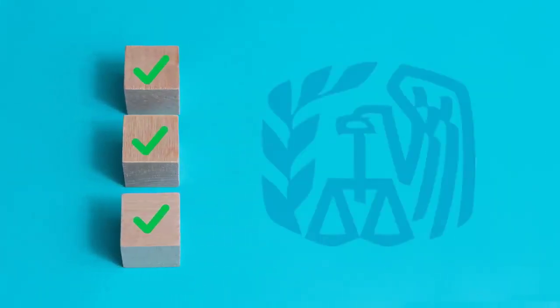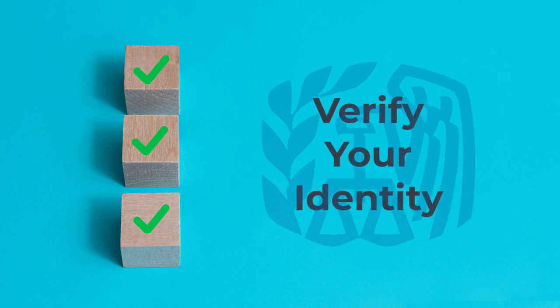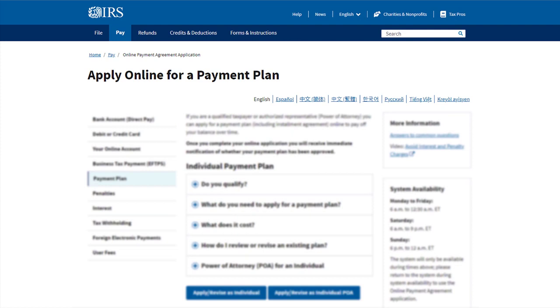To use our online self-service channels, you'll first need to verify your identity through a quick, safe, and secure process. And if you already have a payment plan, you can use our online payment agreement tool to make revisions such as changing payment dates, amounts, or bank information if you paid by direct debit.